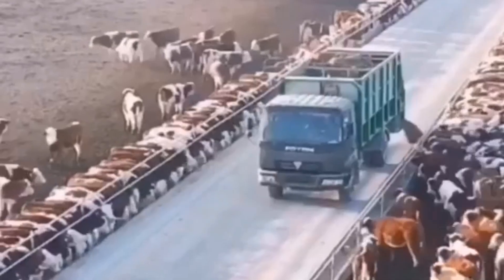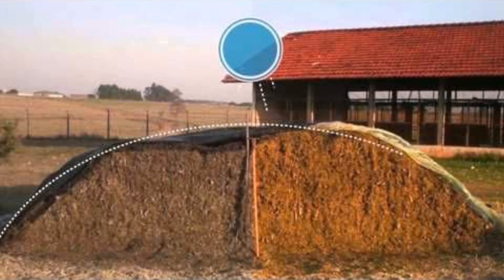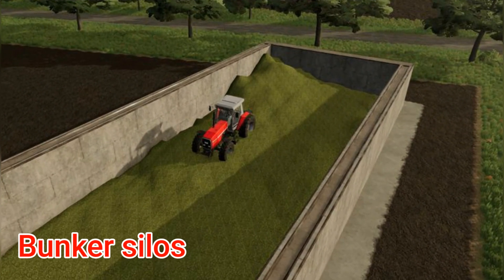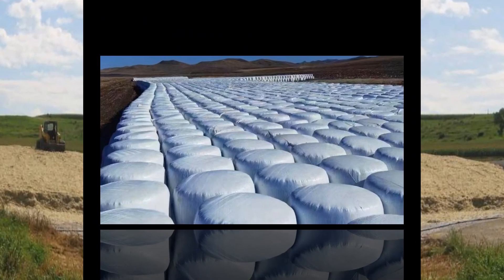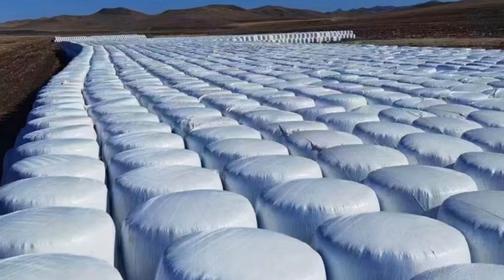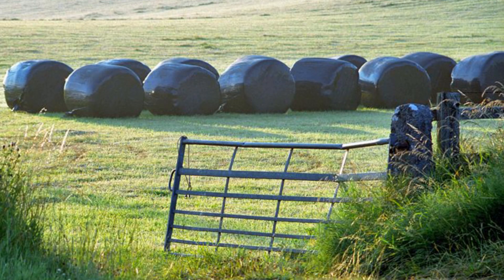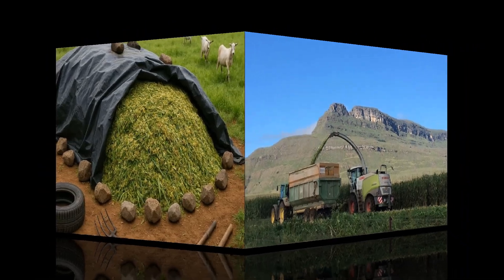It's also worth noting the importance of storage infrastructure in maintaining silage quality. Modern silage pits, bunker silos, and even wrapped bales each offer advantages. Bunker silos allow for large-scale production and easy loading, but require careful management to prevent air infiltration along the walls. Bagged or baled silage provides flexibility for smaller herds or farms with limited space — the plastic wrapping creates an individual anaerobic environment for each bale, minimizing spoilage risk if one goes bad. The right storage method depends on farm size, feed demand, and labor availability, but all share the same principle: airtight preservation is the lifeline of quality silage.